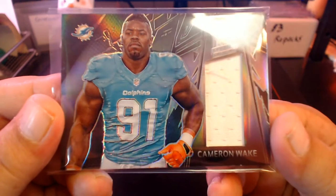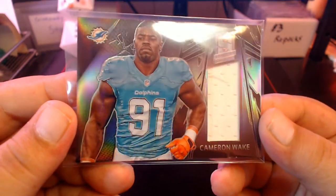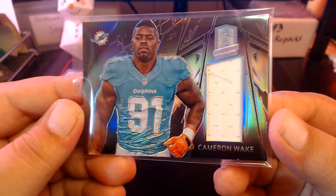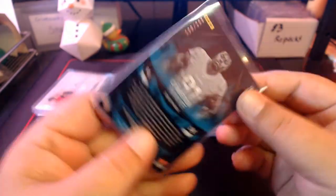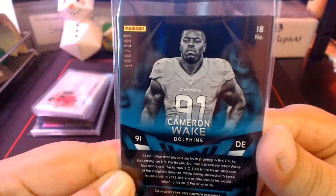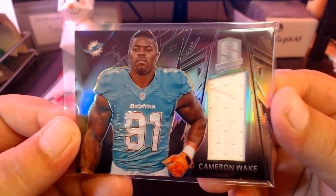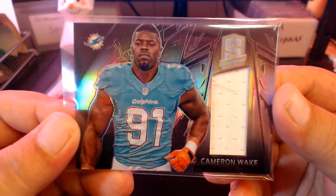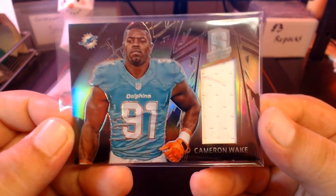Then we got one of my favorite Dolphins — Cameron Wake from Spectra. This is just a sweet-looking card, absolutely beautiful with the sheen on it. 'The Beast' — Cameron Wake, numbered out of 299. In my opinion this guy belongs in the Dolphins honor roll. Great story — came out of Penn State, didn't get drafted, went to the Canadian Football League, balled out for a couple years, then was picked up by the Dolphins and had a really good NFL career.